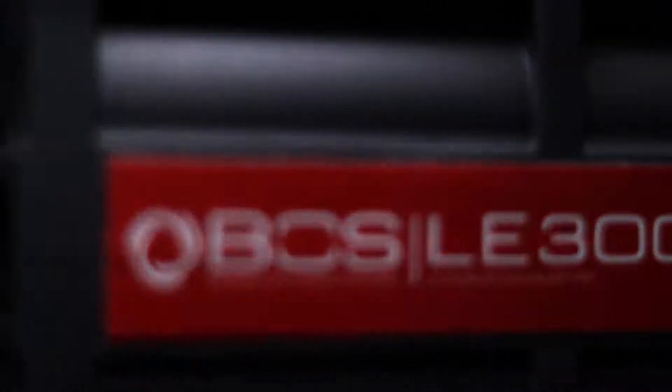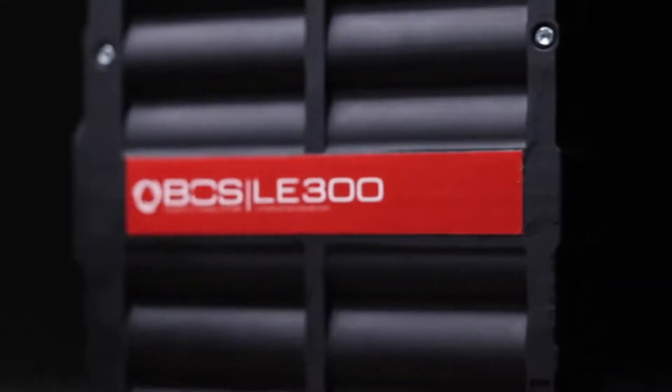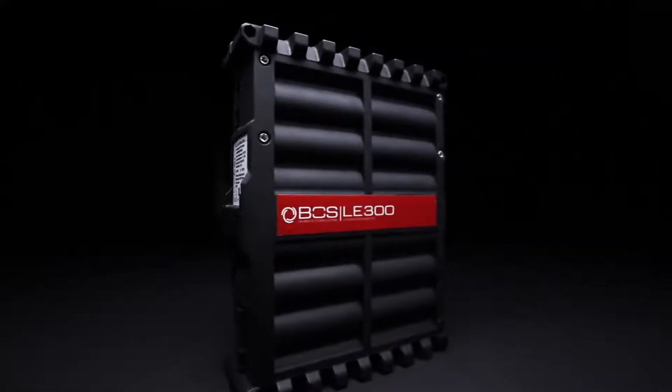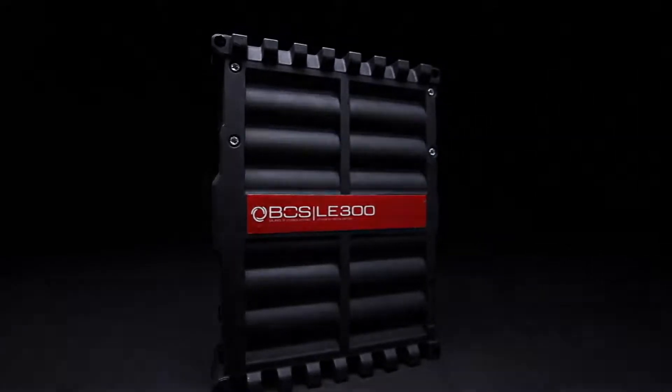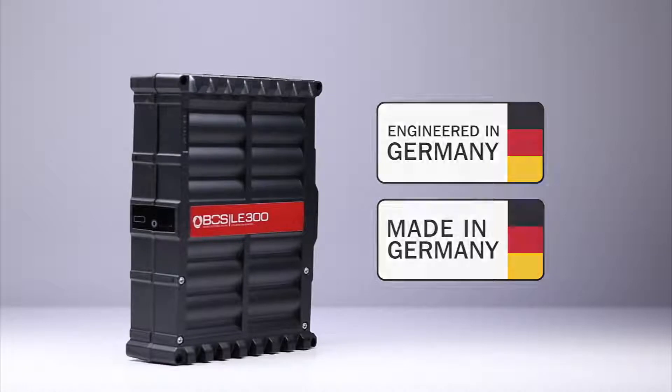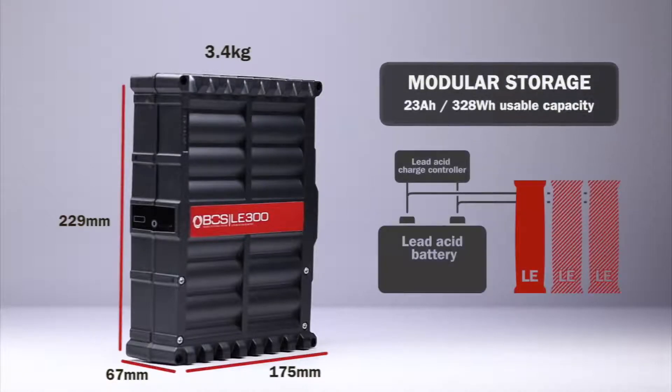The LE 300 is an innovative lithium extension battery that upgrades and enhances the performance of new and existing 12-volt lead-acid battery systems to a smart battery system. Engineered and manufactured in Germany, the modular storage capacity scales to suit a range of battery sizes and applications.